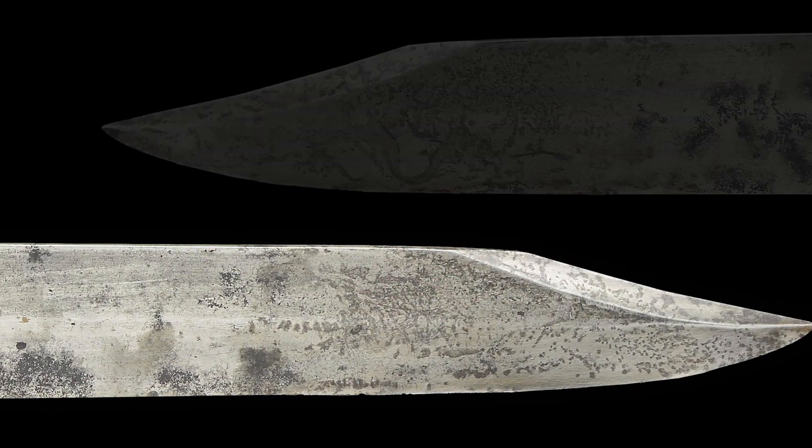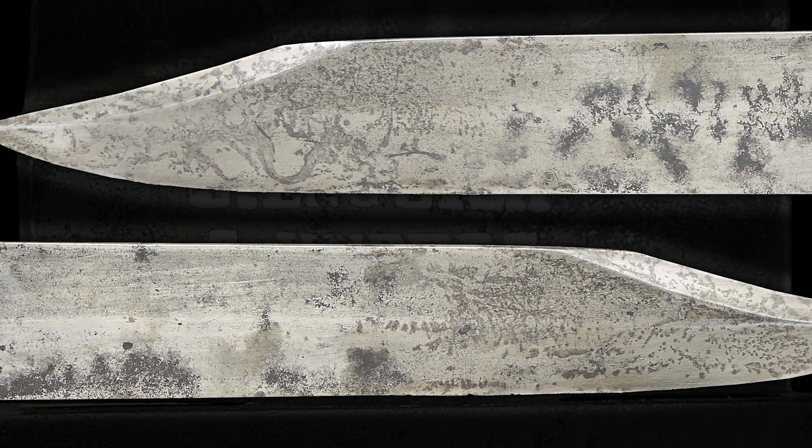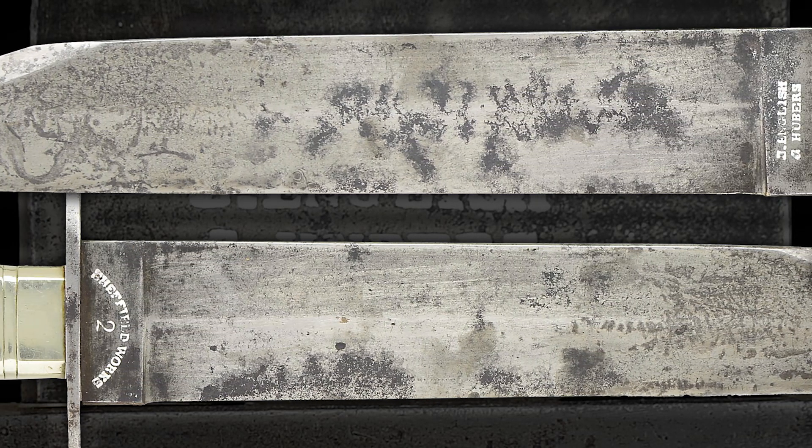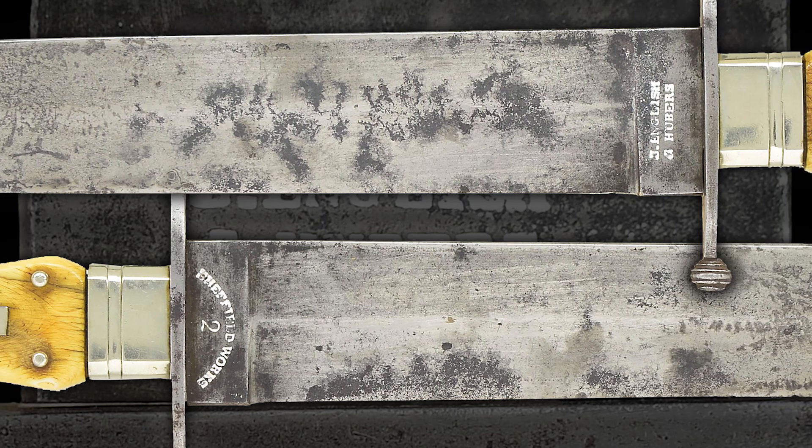This Bowie knife was formerly part of the Charles Schreiner III collection, then later the Floyd Ritter collection, and then part of the lifelong collection of Glenn Maddox.